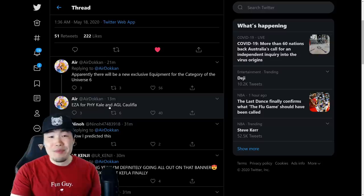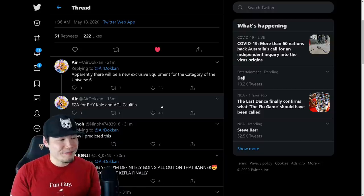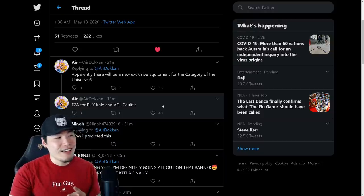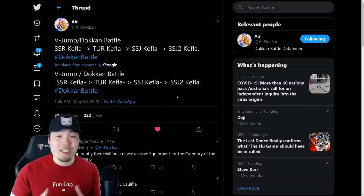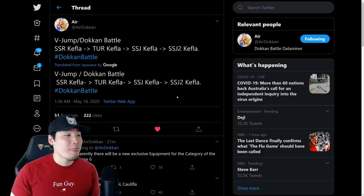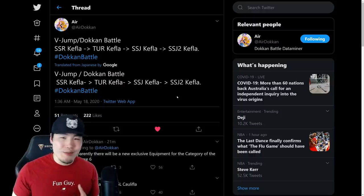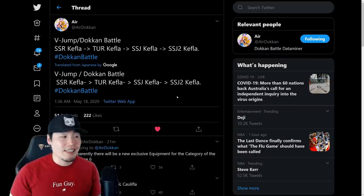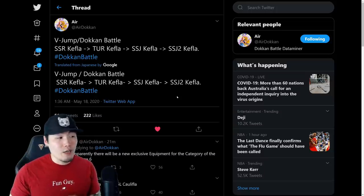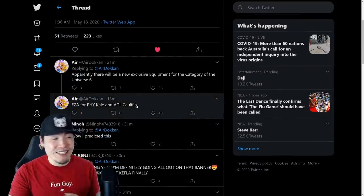Two EZAs for Kale and Califla is definitely nice — something a lot of people have been asking for for a very long time. I dare say I might actually be more excited for these EZAs than the actual new Kefla itself. Of course, we have to see exactly what she does, what she looks like, what her animations look like — all that stuff — for me to get super hyped. Kefla has always been kind of a decent character to me, never super exciting. But for now I'm going to withhold my judgment. Cool, new Kefla, we'll see what she looks like. But I'm definitely very excited for these two EZAs.